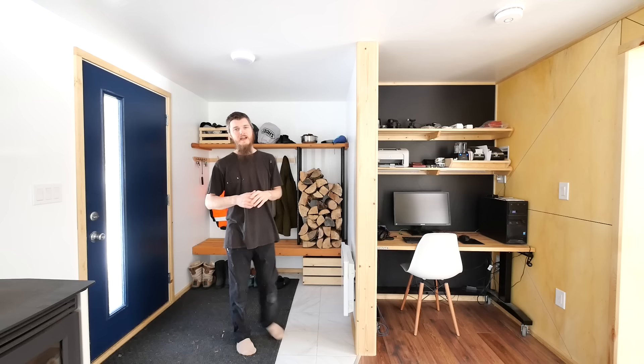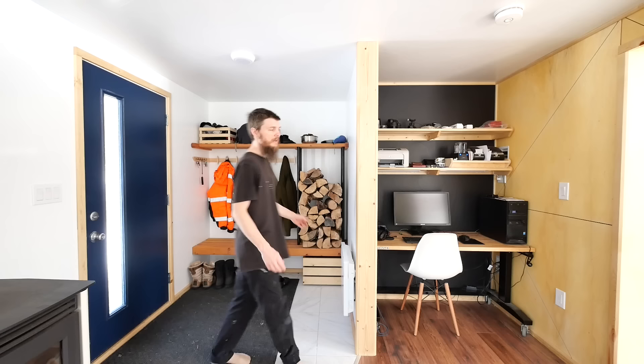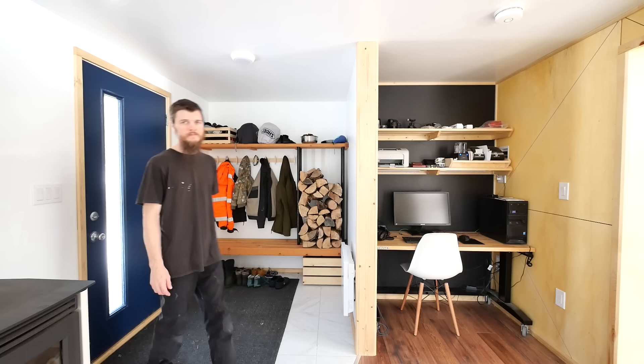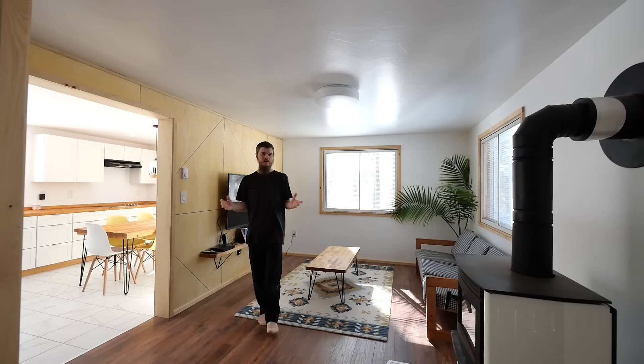We created a really cool entryway where we come in — a little mud area to take off our boots and coats. We built a built-in bench with a firewood holder, which works perfect for all of our needs. Over here we created an office nook, a kind of computer desk area where we can edit our videos, do our work, take care of our emails. We love it being in the living room but in its own space out of the way.